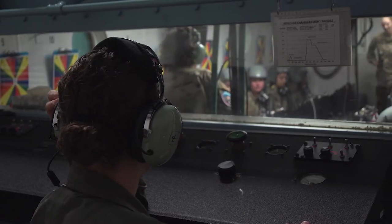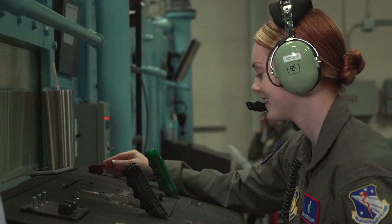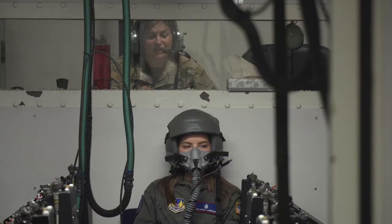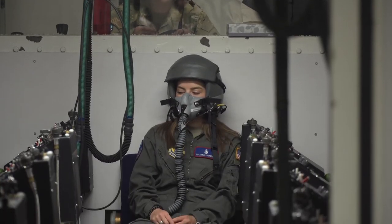The crew itself has a number of different positions and we can't run a single chamber flight without each team member, so we have to have them all to make it an effective flight. We're going to have a lecturer, a lock-op, a recorder, a chamber op, and we're going to have an inside observer — two people sitting inside the chamber at any one time.